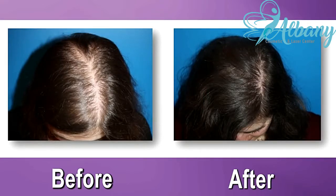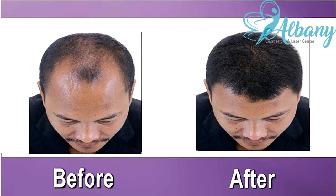Many patients see darkening and increased hair growth after just two weeks. Within two months, most patients see significant thickening and growth.